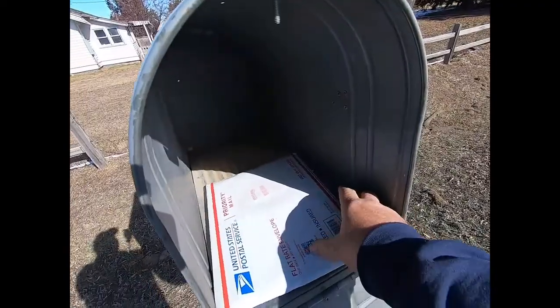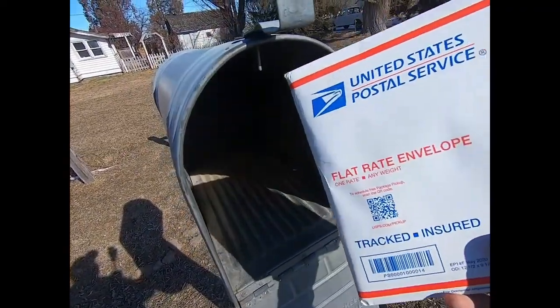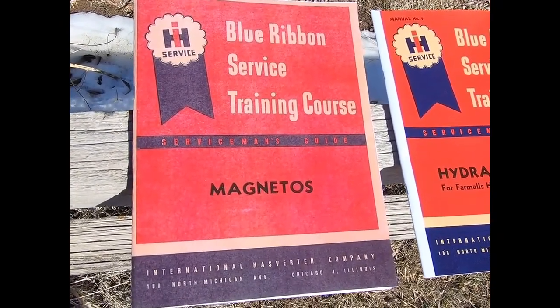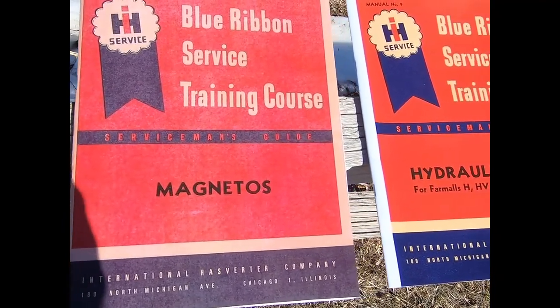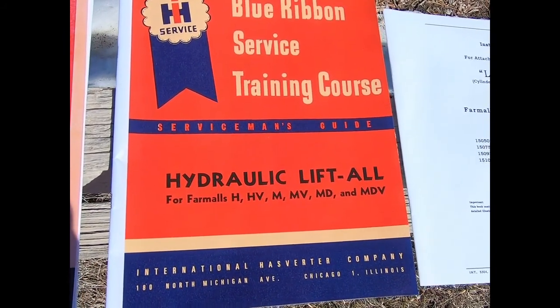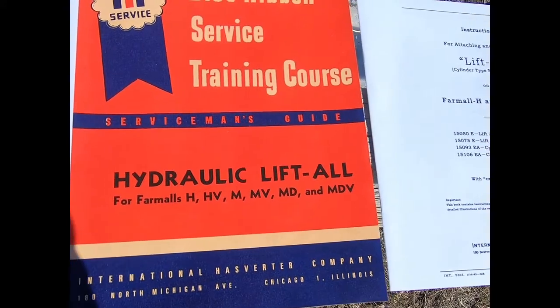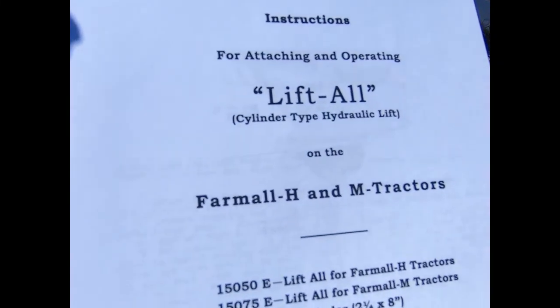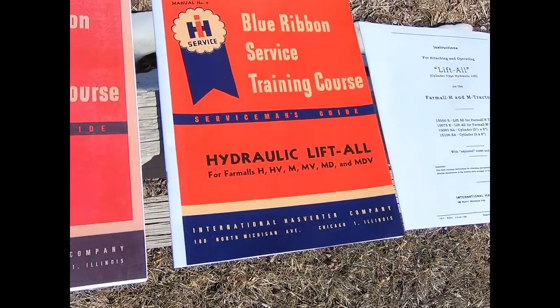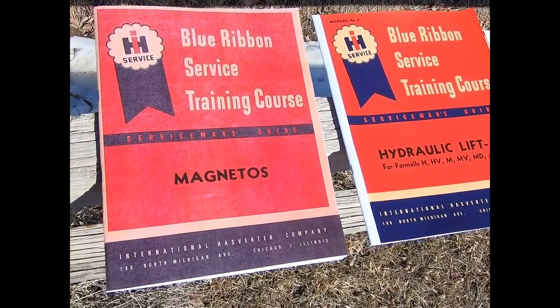Some of you may be asking, Dave, have you bothered to do anything the last couple of weeks besides put a sign on the outhouse? Well, actually I have, and the proof is right here. What I got were some blue ribbon service booklets on the magneto for the Farmall H — on how to repair it and whatnot. And I also have an H&M Lift-All hydraulic manual, plus a Lift-All supplement. Those three are going to come in awful handy because we're going to be servicing that thing before too long.